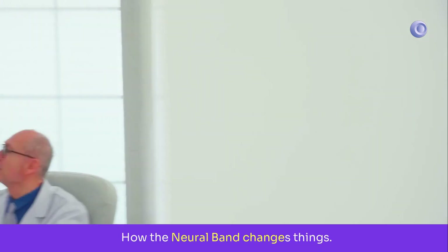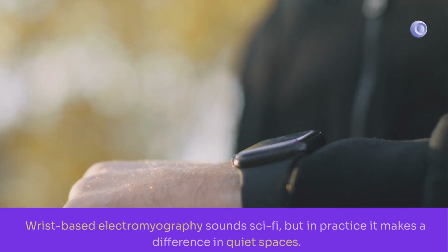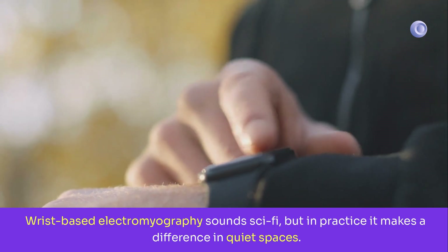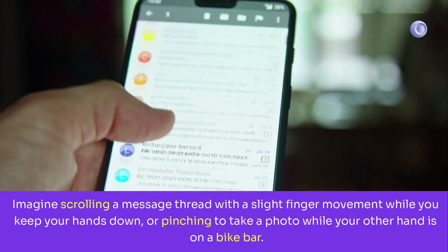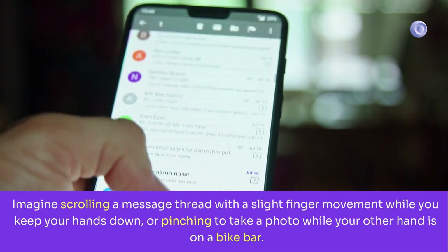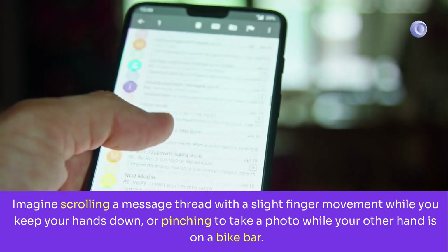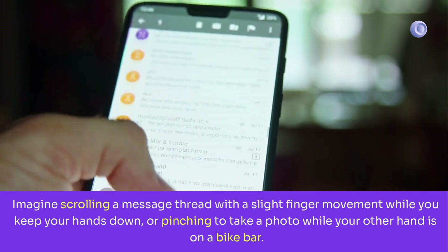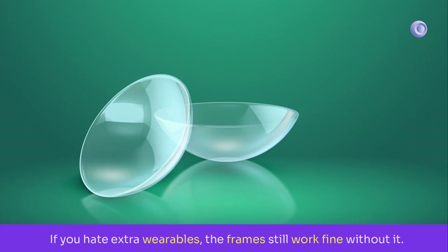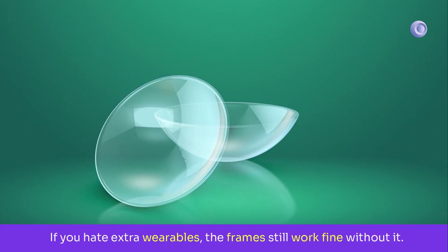How the Neural Band changes things: wrist-based electromyography sounds sci-fi, but in practice it makes a difference in quiet spaces. Imagine scrolling a message thread with a slight finger movement while keeping your hands down, or pinching to take a photo while your other hand is on a bike bar. The band is water-resistant and ships in the box with the display model. If you hate extra wearables, the frames still work fine without it.